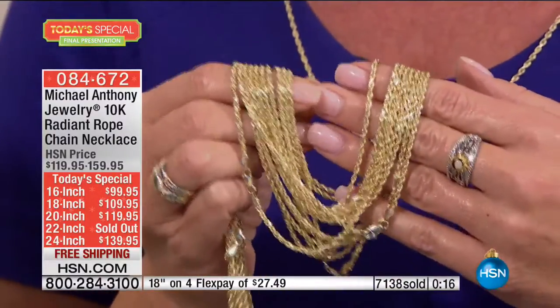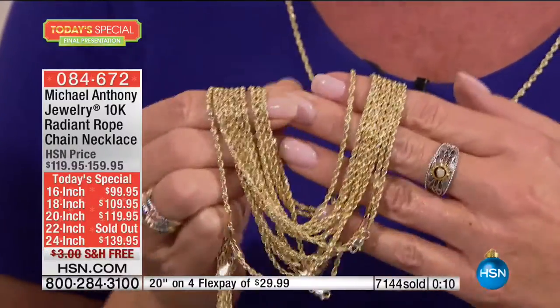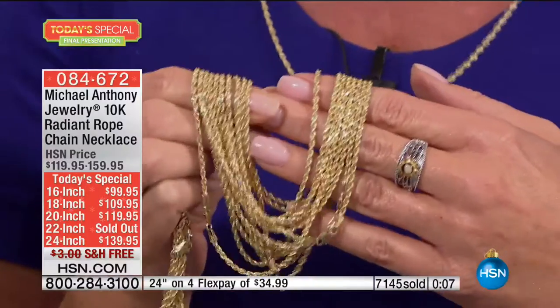Last calls on the 16, 18 — the 20-inch is going to be gone momentarily — and the 24-inch, all available with four or five flex pays. Item number 084672. We also have the matching earrings: at $89.95, they're an excellent value, and if you order the Today's Special you get $10 off, so $79.95, with fewer than 150 remaining, free shipping and handling, and four or five monthly flex payments.